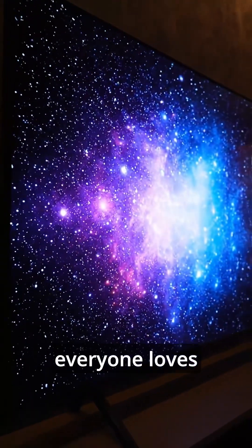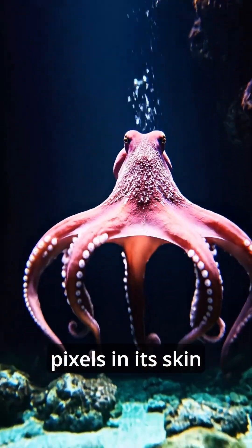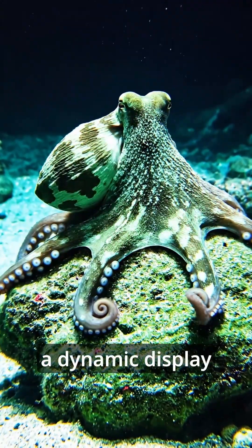You know those OLED displays everyone loves? An octopus has millions of living pixels in its skin, rendering camouflage in real time. Nature's version of a dynamic display.